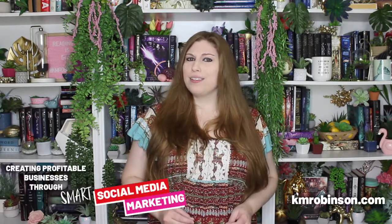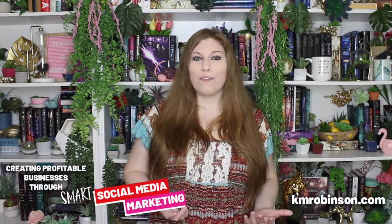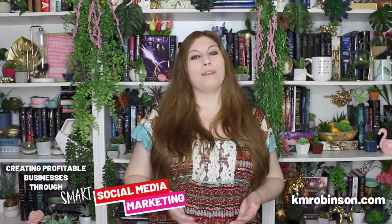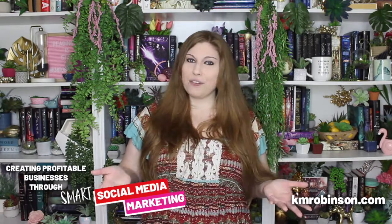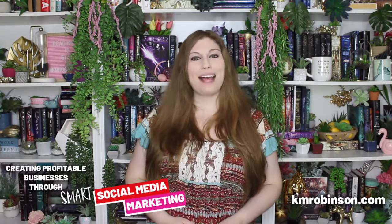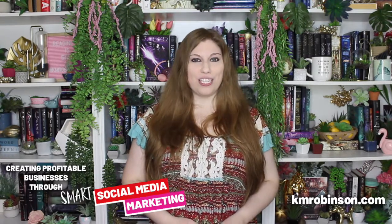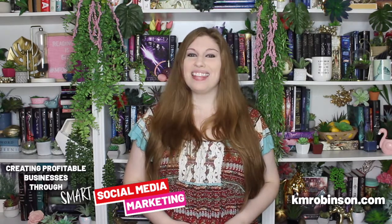Remember, both of these platforms can be free. While they do have paid parts, you can do this for free and do all sorts of incredible fun things on your live streams or on your Facebook page. Thank you so much for joining me. You can come hang out at KMRobinson.com and at KMRobinsonsocial on the social media platforms, where I'm breaking down everything you need to know to create a profitable business through smart social media marketing. I'll see you in the next video.